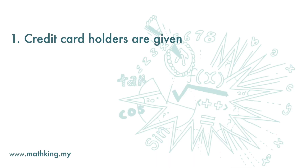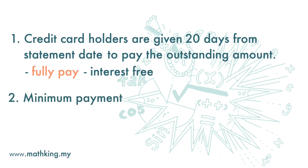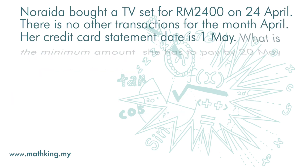Credit card holders are given 20 days from the statement date to pay the outstanding amount. If you fully paid the amount by this date then you are given the credit interest-free. If you do not want to fully pay off the amount, you must pay a minimum of 5% of the outstanding amount or at least 50 ringgit.